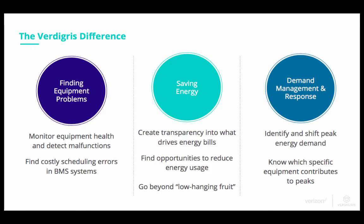We're also able to work on demand management response for customers. We identify and shift peak energy demand and identify which specific pieces of equipment are contributing to those peaks.